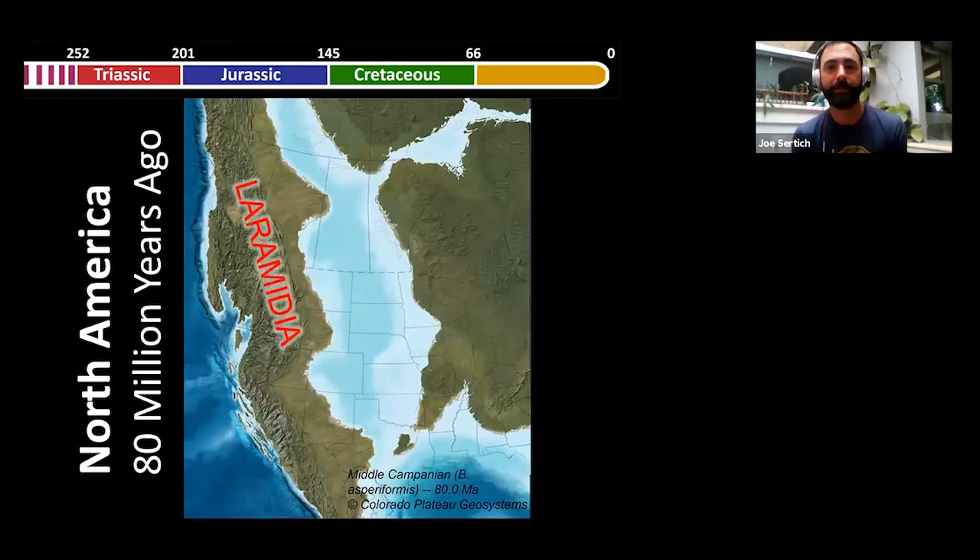A lot of you have probably heard of the lost landmass of Laramidia. Laramidia was a strip of land during the late Cretaceous that was separated from the rest of North America by a big seaway called the Western Interior Seaway, which covered most of the Great Plains region from the Arctic all the way down to the Gulf of Mexico. The dinosaur time periods are Triassic, Jurassic, and Cretaceous. The Laramidia time sits right in between the late Jurassic and the last dinosaurs, around 85 million years ago to about 72 million years ago.